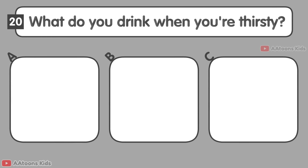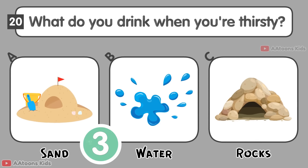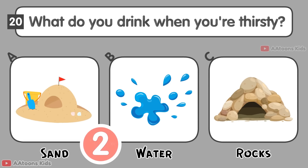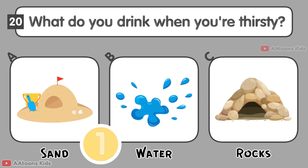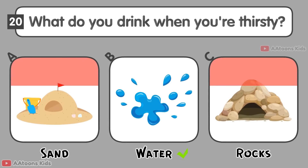What do you drink when you are thirsty? Sand, Water, or Rocks? Water.